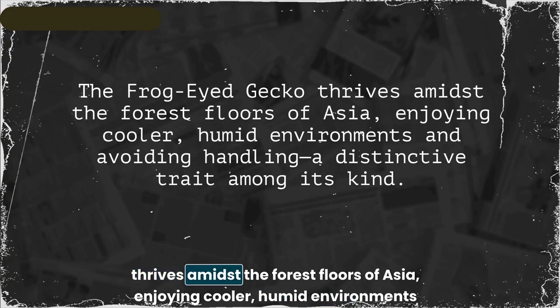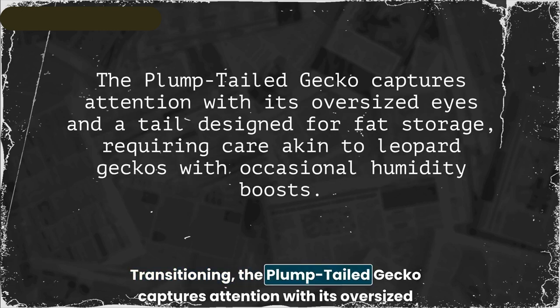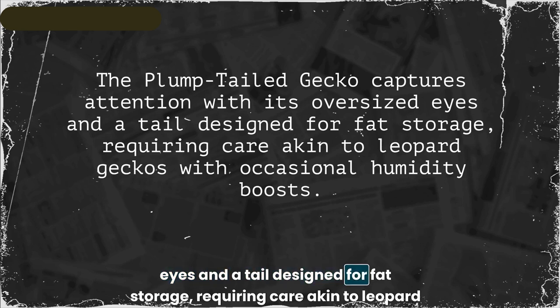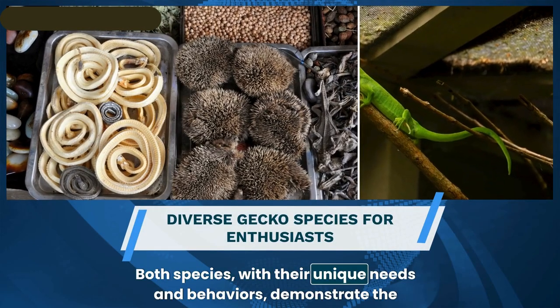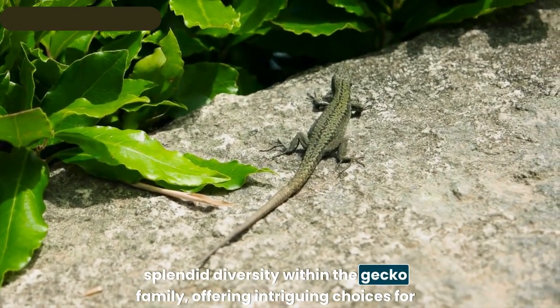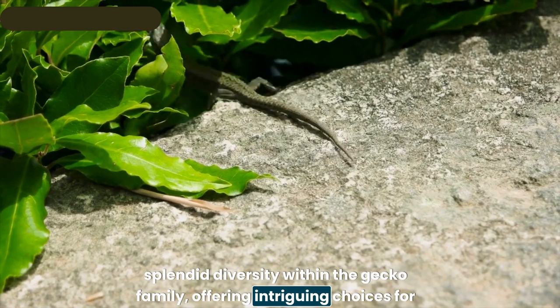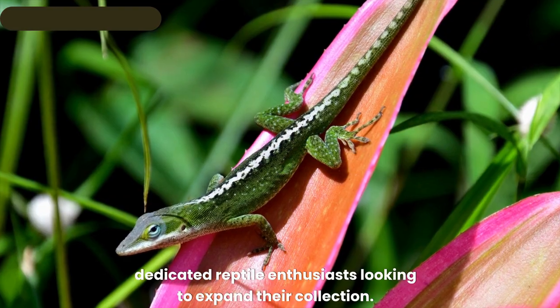Transitioning, the plump-tailed gecko captures attention with its oversized eyes and a tail designed for fat storage, requiring care akin to leopard geckos with occasional humidity boosts. Both species, with their unique needs and behaviors, demonstrate the splendid diversity within the gecko family, offering intriguing choices for dedicated reptile enthusiasts.